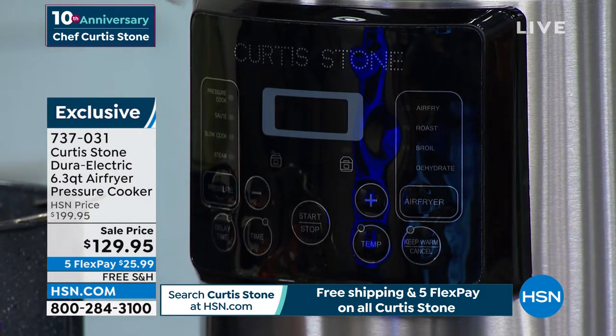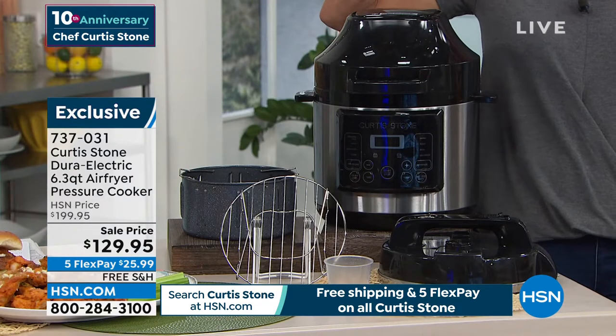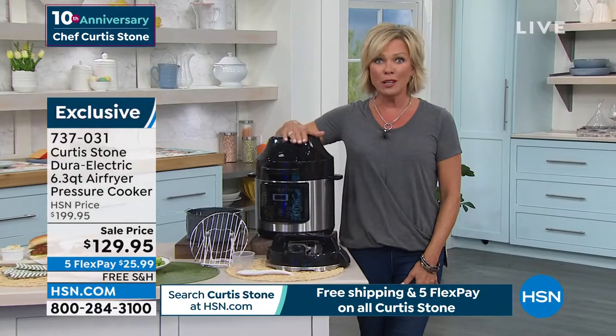No matter what you're making for whatever holiday you're celebrating or whatever family gathering — this is a brilliant product.